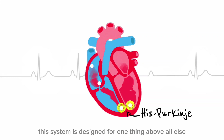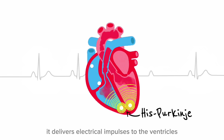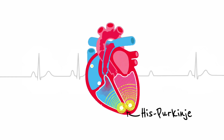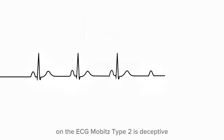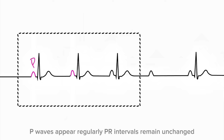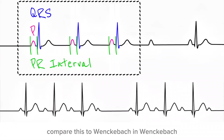The His-Purkinje system is designed for reliability above all else — it delivers electrical impulses to the ventricles with speed, precision, and consistency. So when this system begins to fail, the heart does not slow down gently. It breaks. On the ECG, Mobitz Type 2 is deceptive. At first glance, it looks reassuring: P waves appear regularly, PR intervals remain unchanged, QRS complexes follow normally. Everything appears organized, predictable, stable.